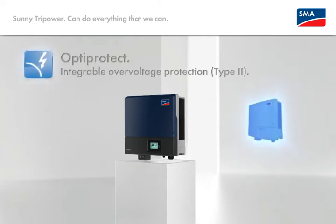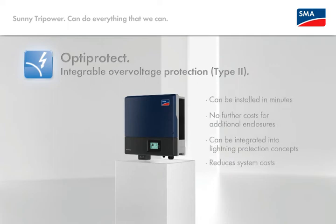Integrable overvoltage protection type two as innovation number three — an inverter that can be easily integrated into lightning protection systems. No additional assembly required, but including continuous monitoring by the unit. Easy assembly in minutes, cost reduction because no separate casing is required, continuous monitoring and reduction of system costs.